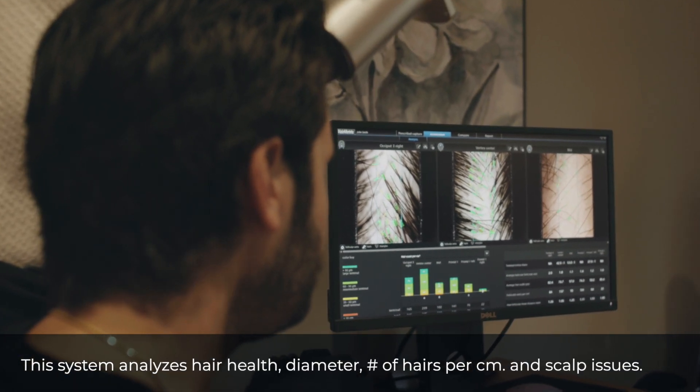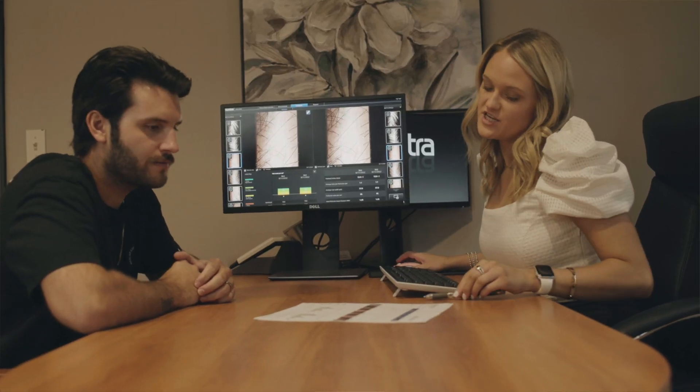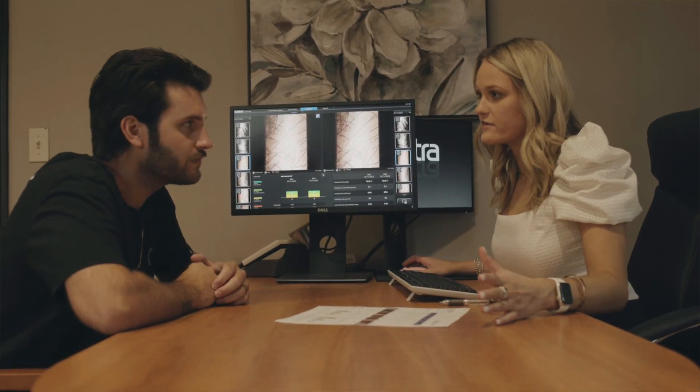We use it to help determine a patient's candidacy for surgery — so if they have sparse hair or the hairs are not as close together in the back or sides, it helps us adjust the patient expectations and the overall surgical plan.